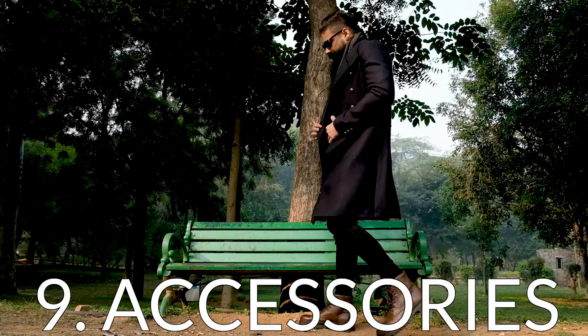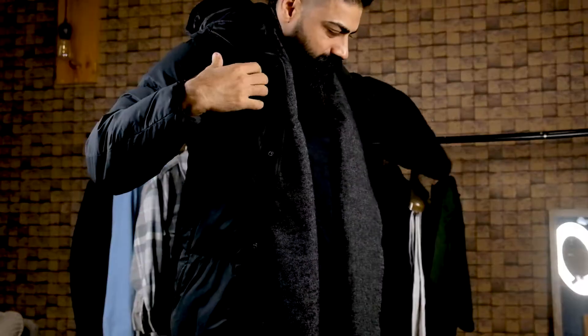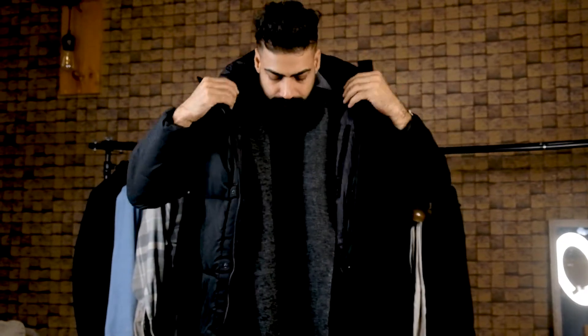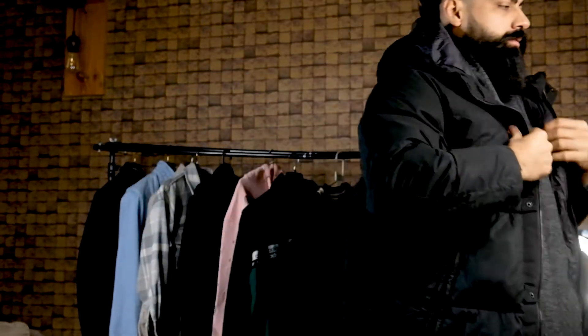Next up are your accessories. It's always a good idea to accessorize your clothes with the winter wear. You can go for a scarf, a beanie, innerwear and thermals, warm socks and gloves. I'm not going to expand much on this — I'm sure you're smart enough to get them for yourselves, but you can choose from this range and suit yourself according to the warmth that you need.